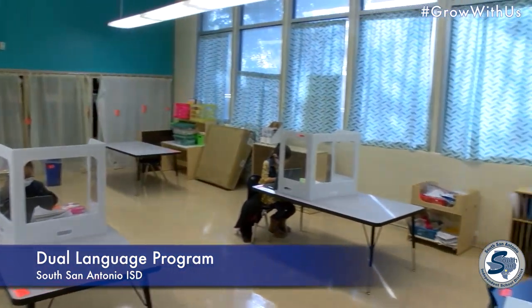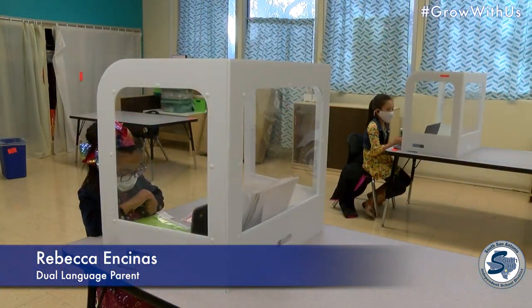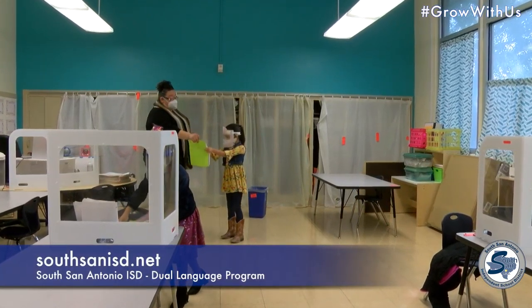Sign up today and give your child a better tomorrow. Log on to SouthSandISD.net.